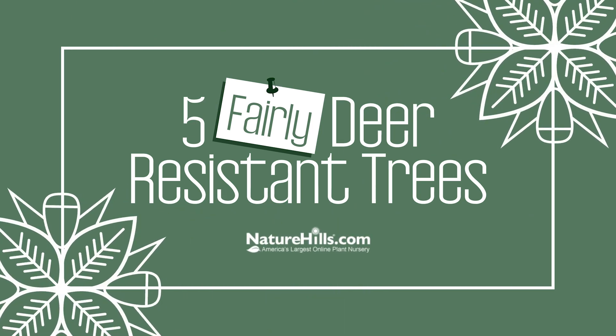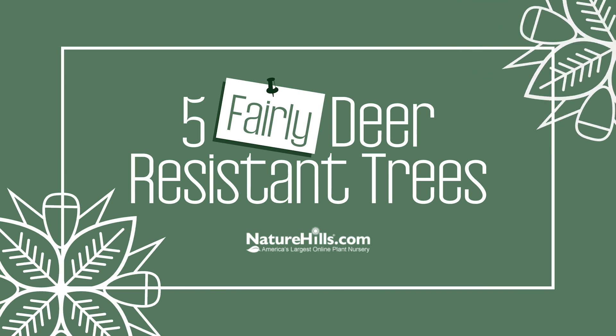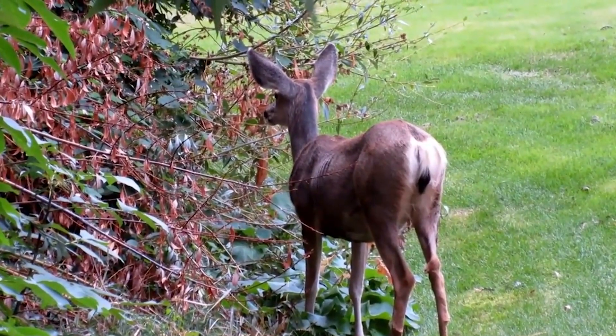Oh dear. As cute as they may be, any gardener will tell you that these guys can be a real menace. There's nothing like planting a tree only to find the leaves chopped off in the spring and all the bark stripped off in the fall.